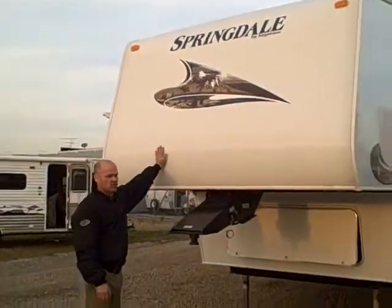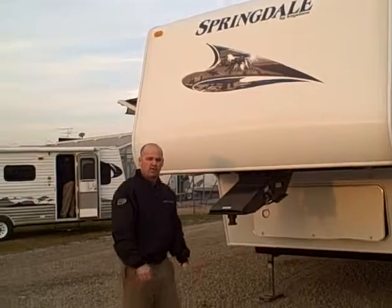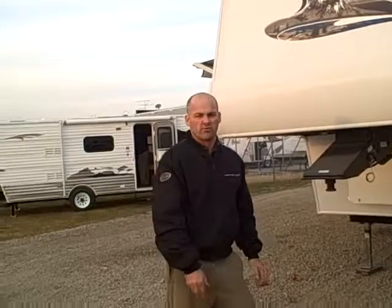I'm Bill Blake at American RV. Thank you for viewing the 284. You can visit us 24 hours a day at AmericanRV.com. Thank you.